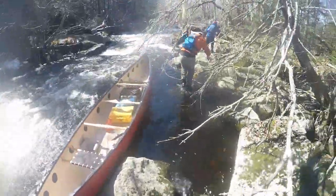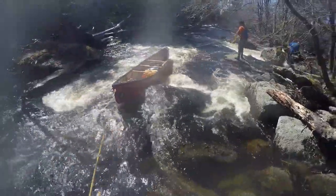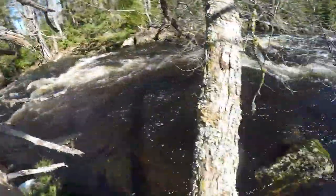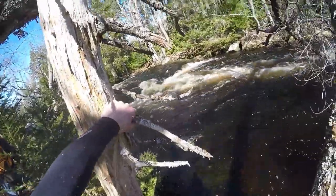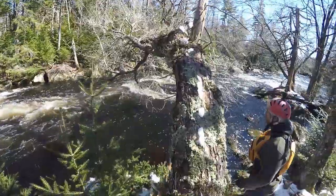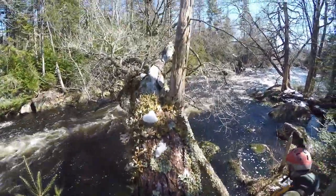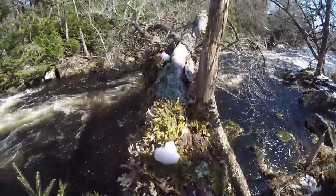We got to a set and we saw a line that looked good. The problem was there was one tree hanging over that would catch you if you were to hit it, and it was right in the spot where we wanted to be. So I did a move I wouldn't recommend, but I felt comfortable climbing up a tree to trim that branch.